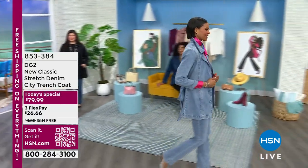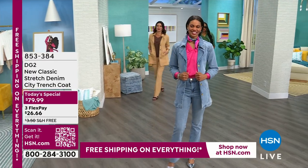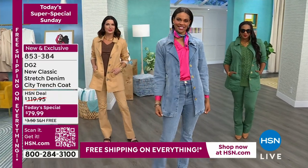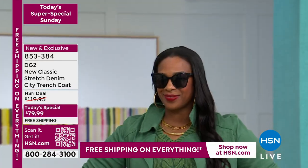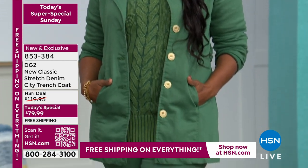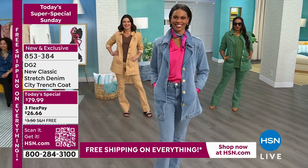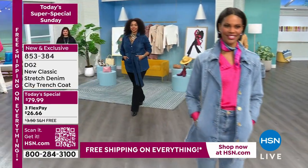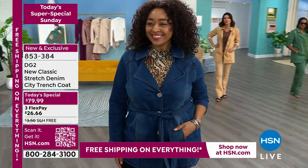Don't miss our best value of the day — we're talking street style, city chic, a classic iconic look with that fabulous DG2 twist. It's a brand new trench coat with a one-day-only price. With interest-free monthly payments, you can get it home for about $26, and everything is on free shipping — which we don't get on DG2 fashions often.